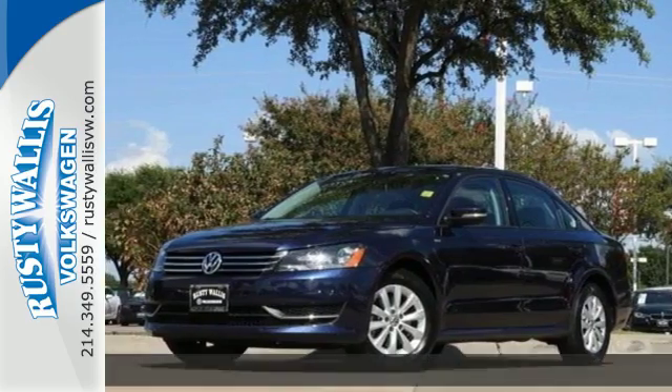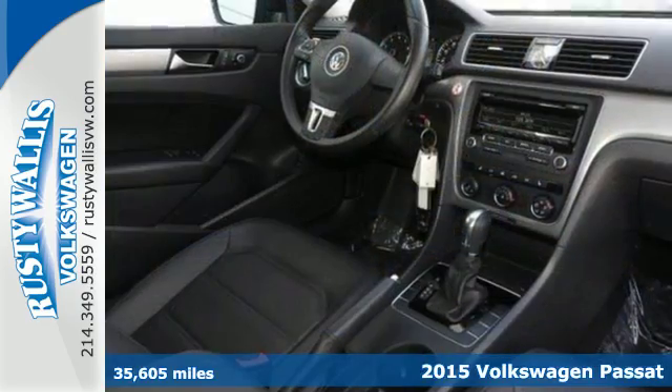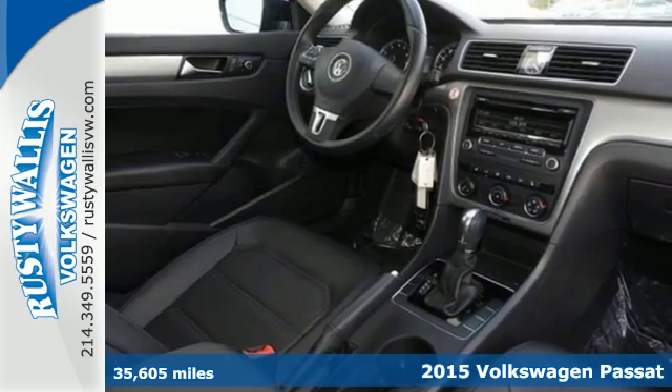It's a 2015 Volkswagen Passat. A smarter car for a smarter driver.